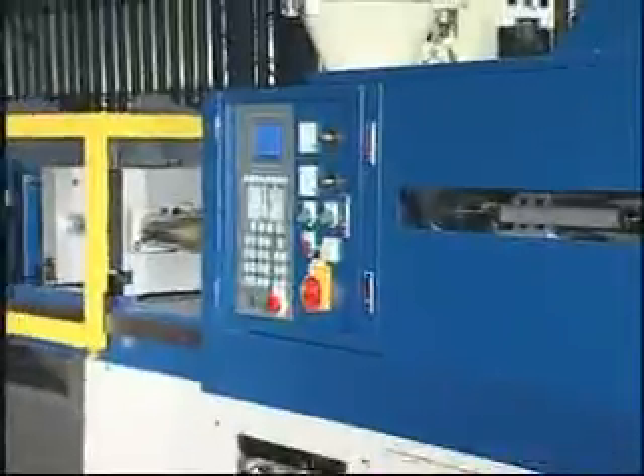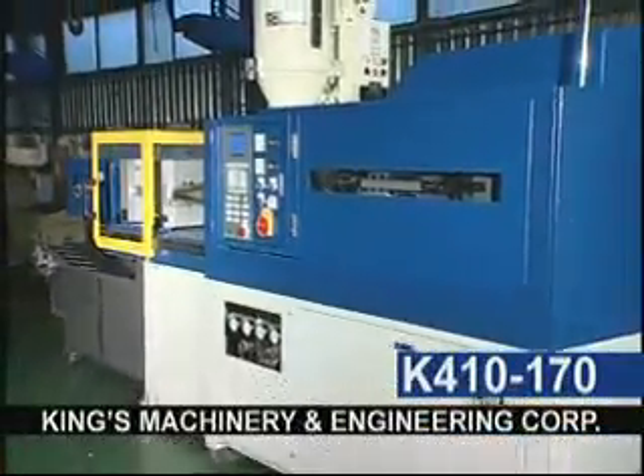Antimagnetic wave features for electrical controls and is built to last. King's Machinery and Engineering Corporation.